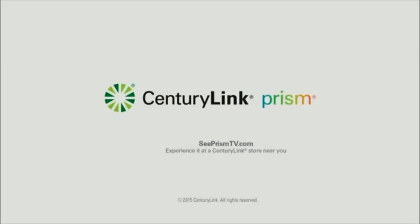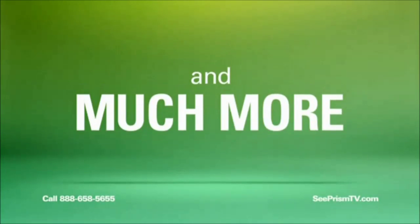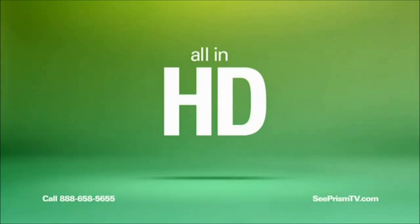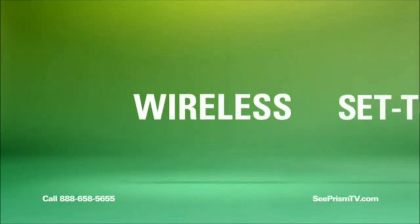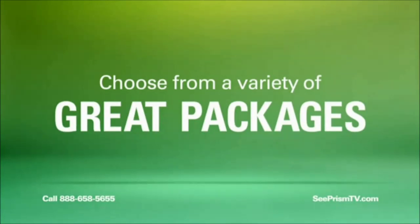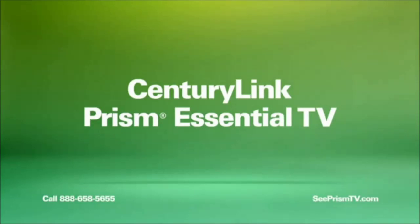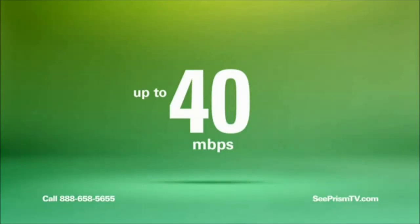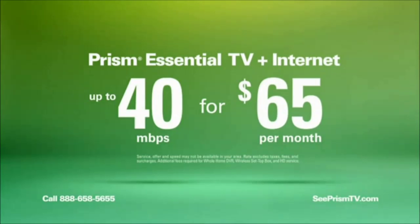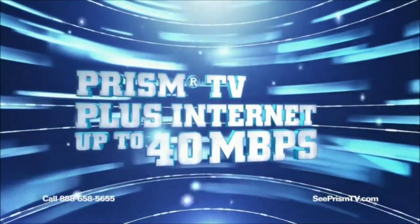Get the Prism Essential TV package with internet for only $65 a month for one year with auto-pay enrollment. CenturyLink Prism TV has all your favorite channels, tons of live sports, and more — all in crystal clear HD. Watch when and where you want with advanced features like our wireless set-top box, whole-home DVR, and Prism on the go. Call 888-658-5655 and get started with the Prism Essential TV bundle — TV plus up to 40 megs of CenturyLink internet — all for only $65 a month.